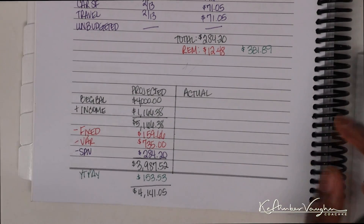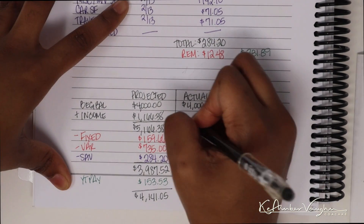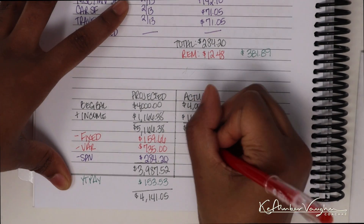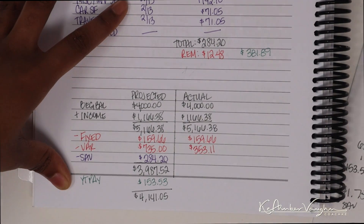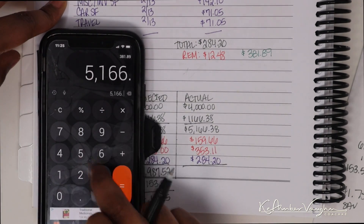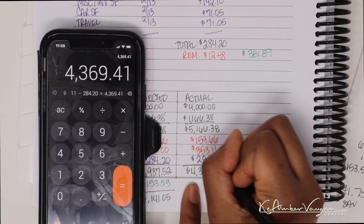Let's do the reconciliation. I started this paycheck with a checking balance of $4,000 — I always start my new budgets for the month off at $4,000. My paycheck was $1,166.38, which means the total amount I had to start off with was $5,166.38. My fixed expenses were $159.66 as projected, variable was $353.11 versus $735, and I sent off $284.20 for savings. So my ending balance was $4,369.41.